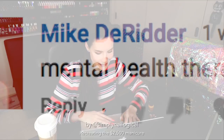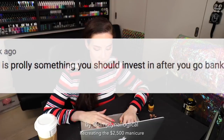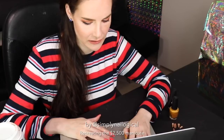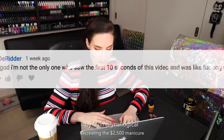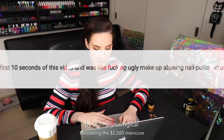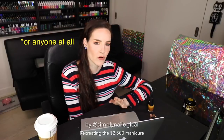Or take Mike Derritter here: 'Mental health therapy is probably something you should invest in after you go bankrupt, slut.' Oh wait, he left two comments. Goodie. 'Thank God I'm not the only one who saw the first 10 seconds of this video and was like: f***ing ugly makeup abusing nail polish whores.' Oh, you noticed my makeup — why thank you. What is it with boys randomly calling women whores and sluts for no particular reason other than just an attempt to insult them? I'm pretty sure these guys went to my high school 10 years ago, and they're probably still there.